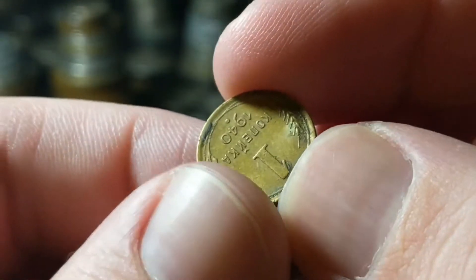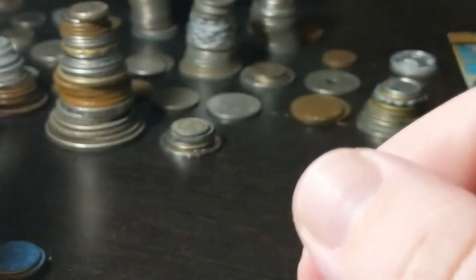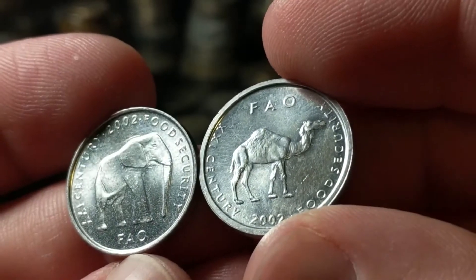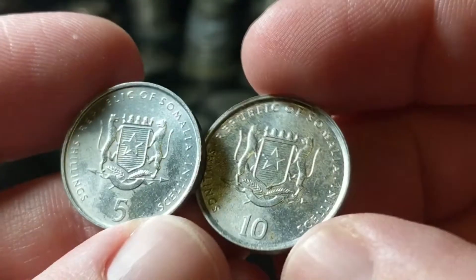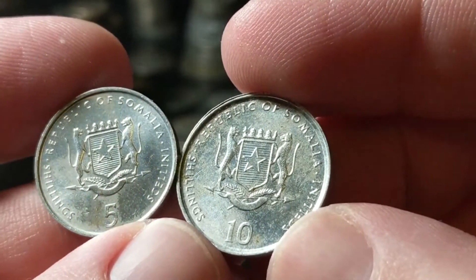Then we have a Russian one kopek from 1940. From Somalia we have the food security coins: the camel and the elephant from 2002 — a five shilling and a ten shilling. Pretty cool with those cheetahs on there.